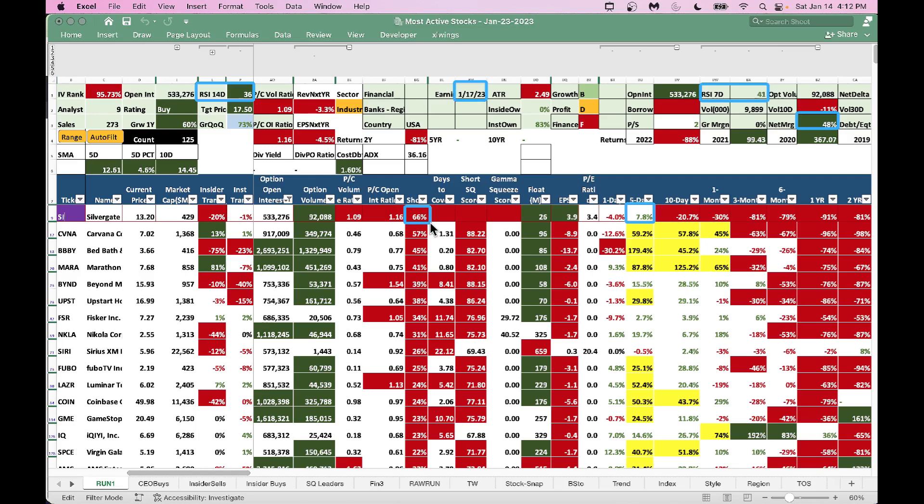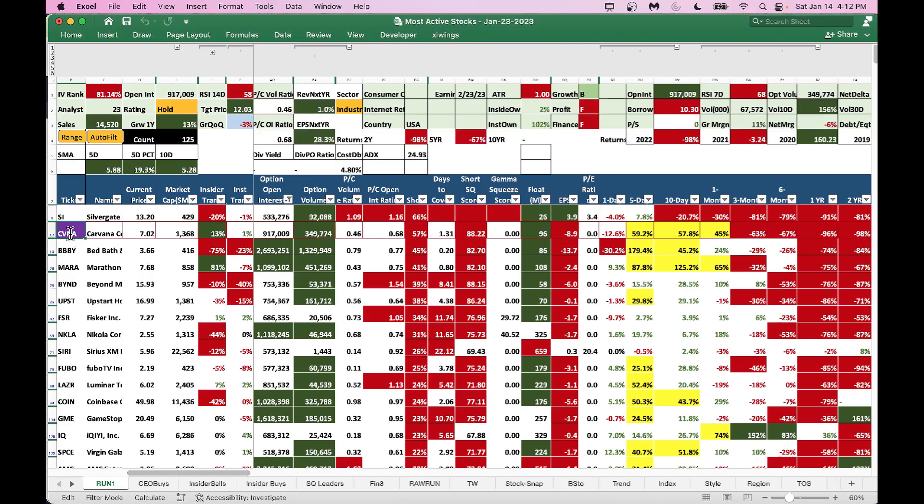If there is any positive news during the earnings, it can squeeze those short sellers and go higher, mainly because there is a lot of negative news already baked into the stock. Silvergate also got a loan from the federal government in December. Next on the list is Carvana, which has been going up like crazy.